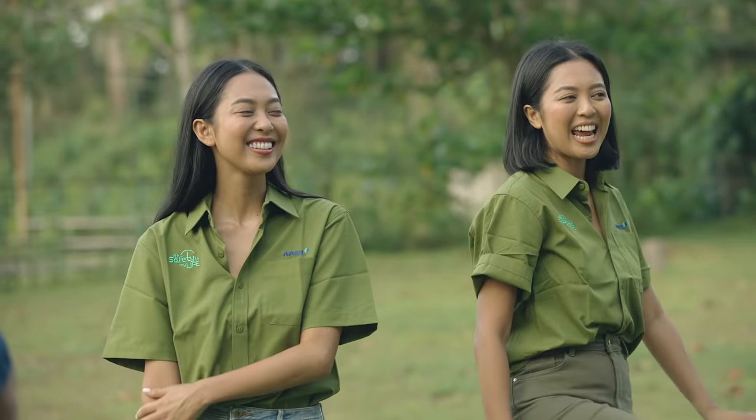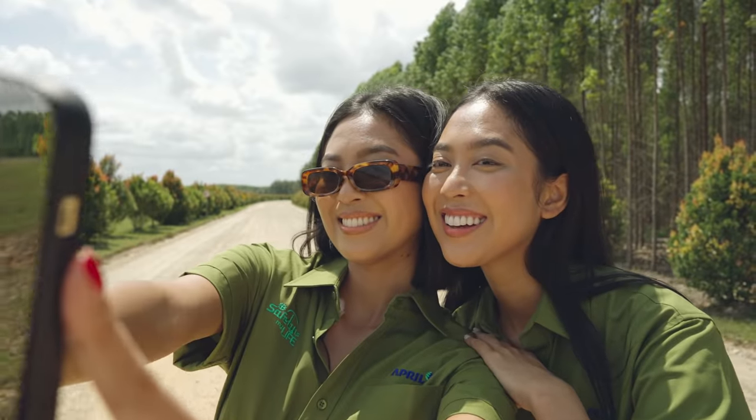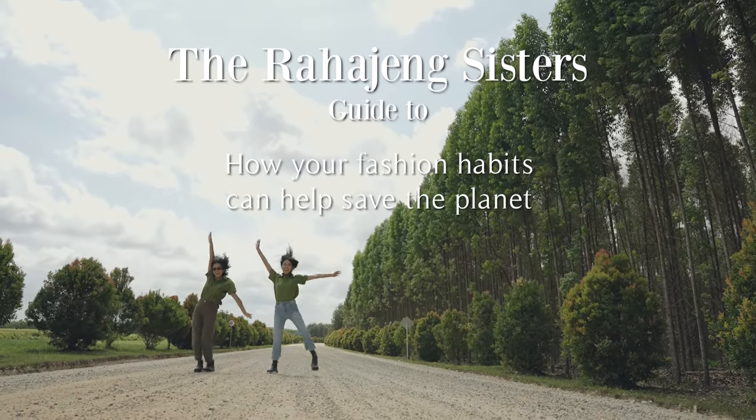Can fashion be more sustainable? There are so many ways it can. Here are five examples in the Rahajang Sisters' guide to how your fashion habits can help save the planet. One: buy less, wear more. The most sustainable item of clothing is the one you already own.